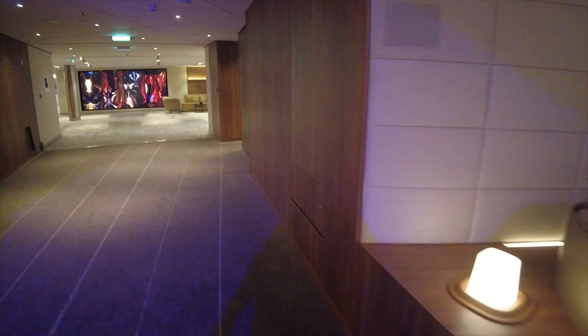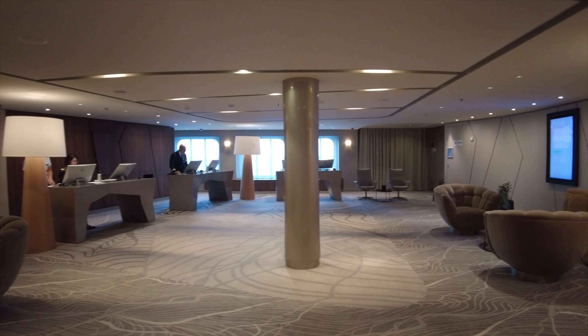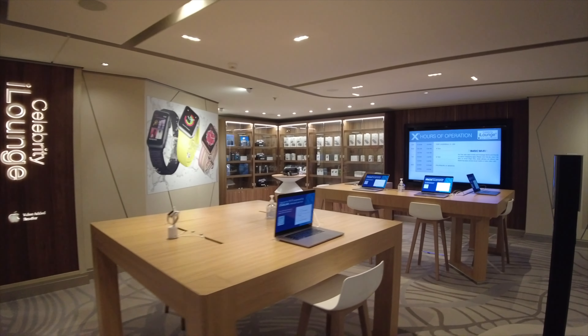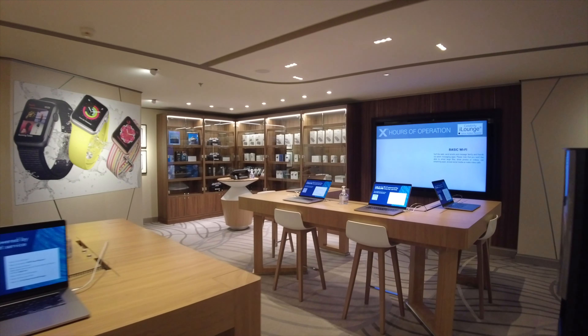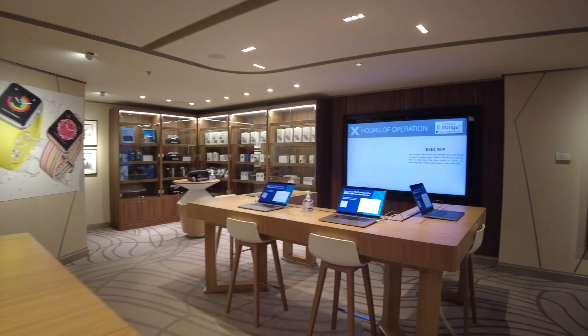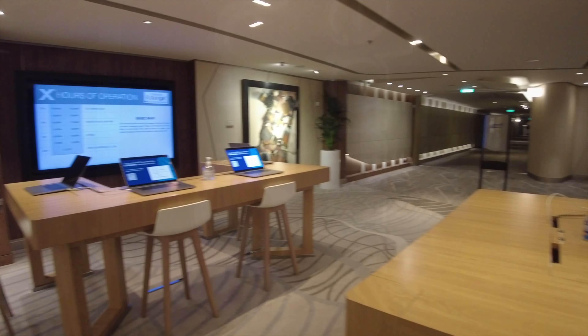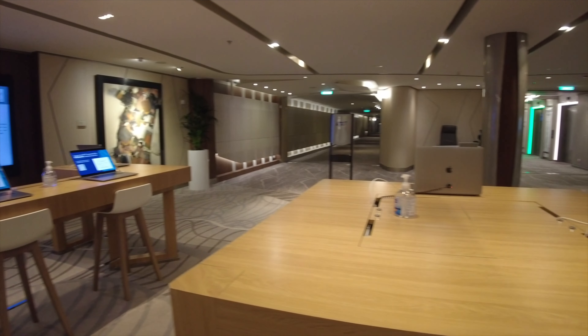Now we're going to make our way aft on the ship as we take a quick look at where you'll find Guest Services as well as the iLounge — kind of the internet cafe on board the Celebrity Beyond. Here you can find some places to hook up and maybe also buy some things for your digital devices.